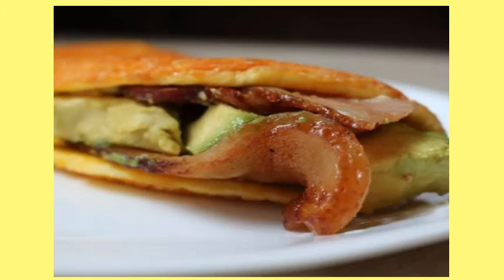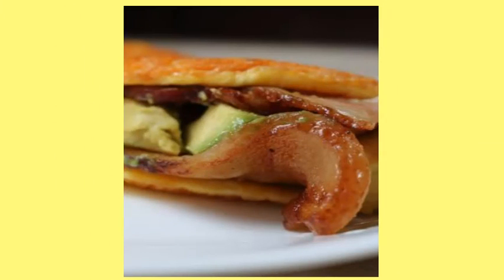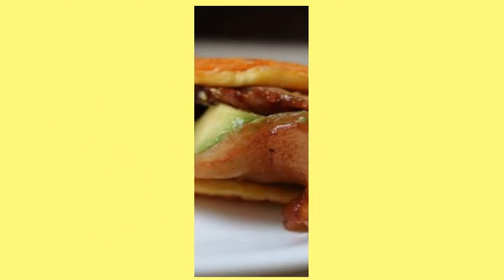14. Fried Egg Taco Shell. The fried egg taco shell is the best invention since soft taco shells, because ain't nobody got time for hard shells that crack and drop the goods.